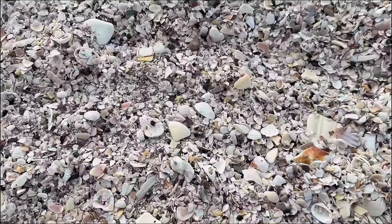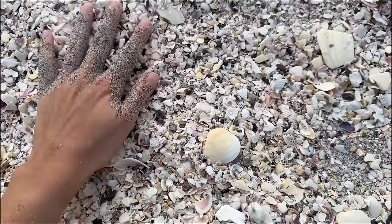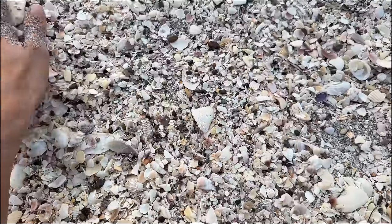I decided to just come and sift through the shell gravel and I'm finding a ton of little shark teeth. Alright, let's go!